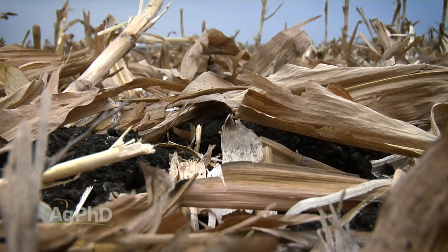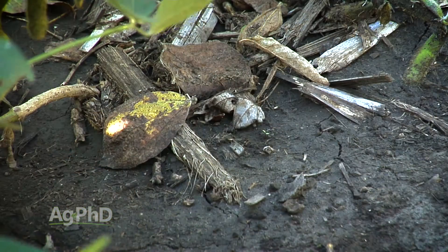When it comes to organic matter in the soil, it is incredibly important. We want to talk about the reasons why today, as well as how you can build organic matter in your soil going into next year.